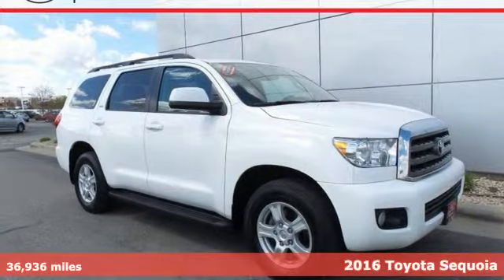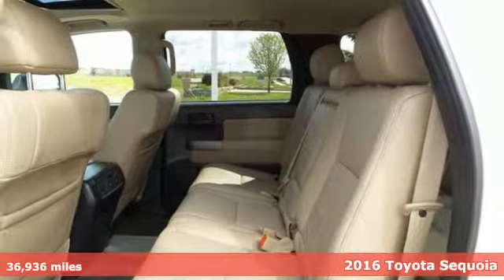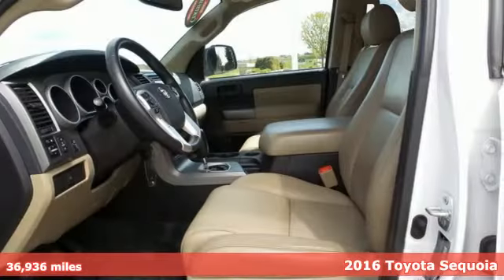It's a 2016 Toyota Sequoia. Extremely comfortable with amazing towing capacity, it's ready for the long drive and the long haul.